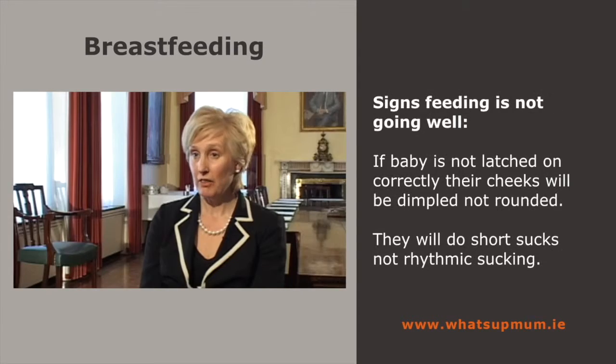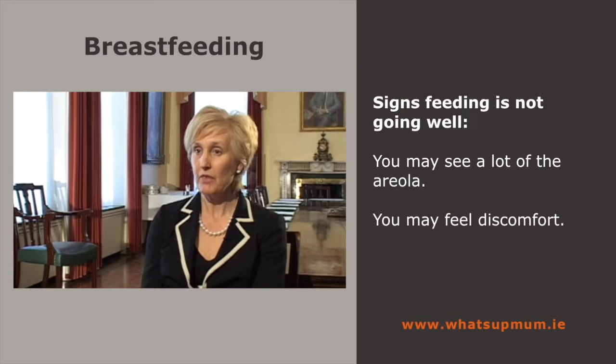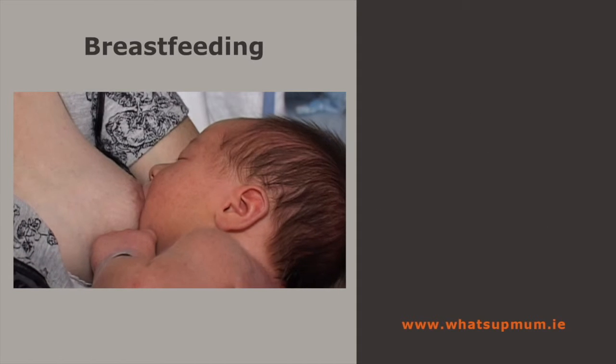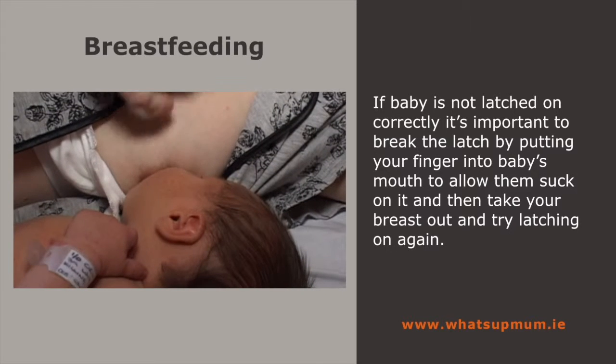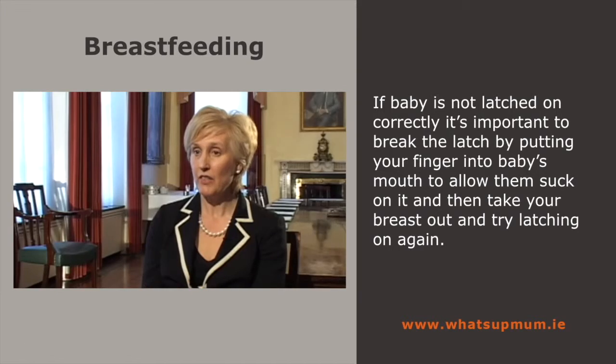If the baby is not correctly latched on your breast, you won't see rounded cheeks — you'll see dimpled cheeks. You'll also see the baby doing very short little sucklings as opposed to long rhythmic sucklings, or you may see a lot of the areola. In that case, you may also feel a lot of discomfort feeding. So if that happens, it's very important to break the latch and start again. The best way to do that is to put your finger into the baby's mouth and let the baby suck on your finger to break the latch very gently.